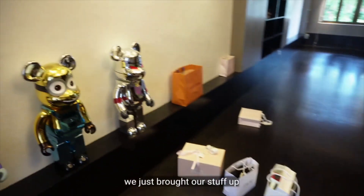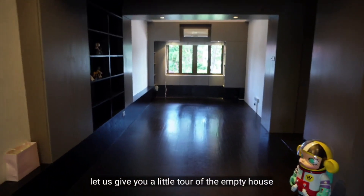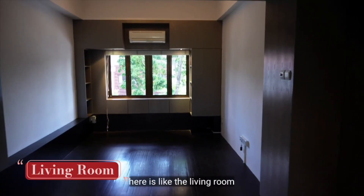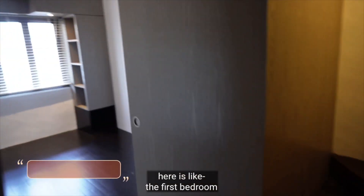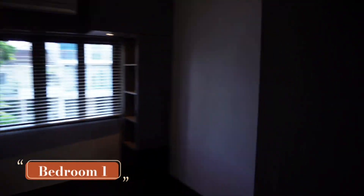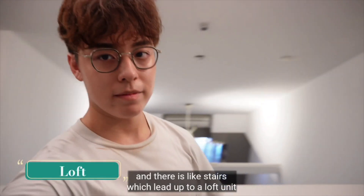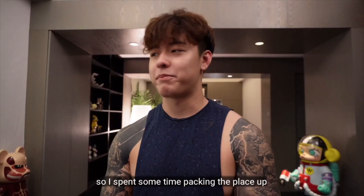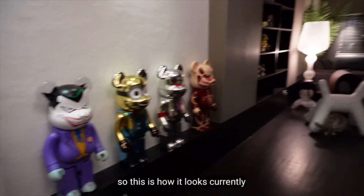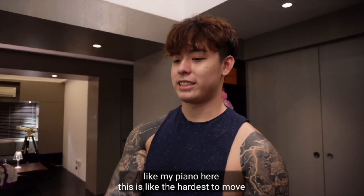Okay so we just unpacked and brought the stuff up. Let's have a little tour of the empty house. Here's the living room, here's the first bedroom, then there are stairs which lead up to a loft unit. I spent some time packing the place up, so this is how it looks currently. My piano is here — it's the hardest thing to move.